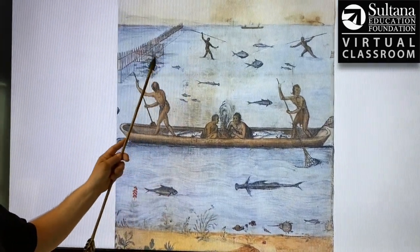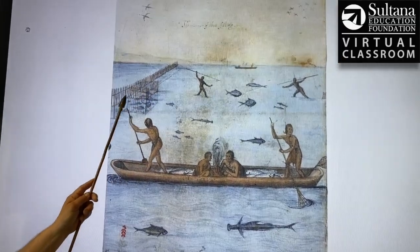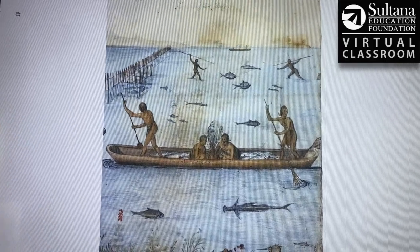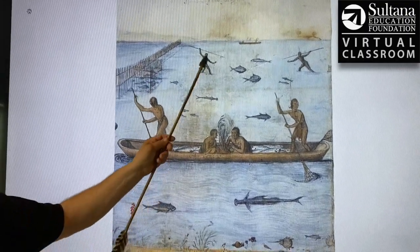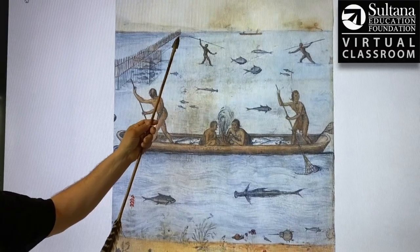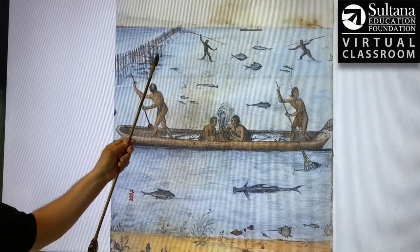Coming over here to the left-hand side, this is a type of trap that the native people had constructed. The English referred to this as a weir. Today, interestingly, we would call this a pound net. This is almost the exact same technology watermen use today. The way it works is a fish would swim into this wall near the shoreline and then the fish would try to get to deeper water and be led essentially into a box.